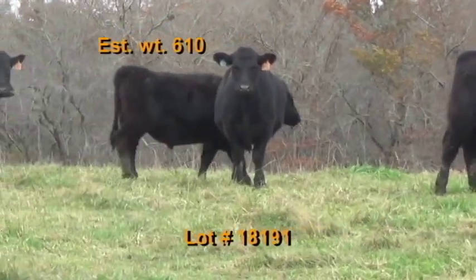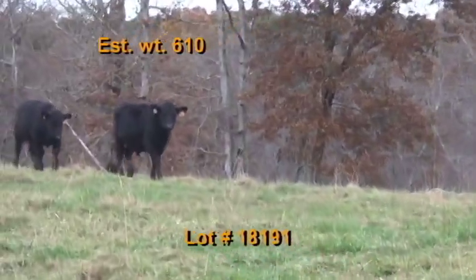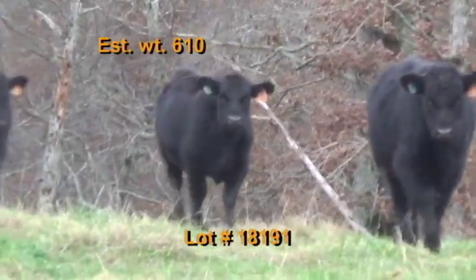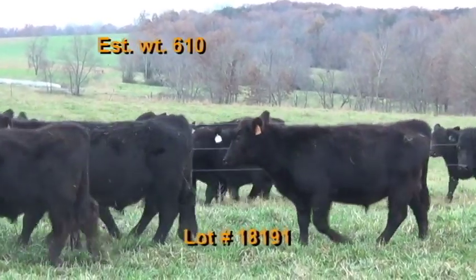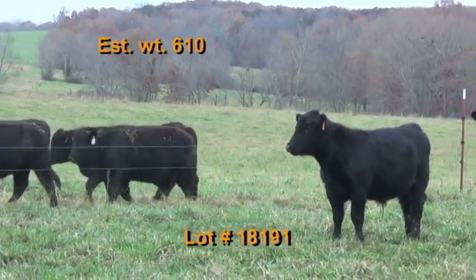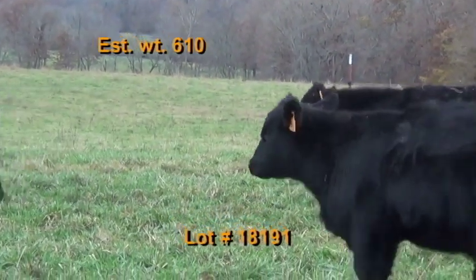Lot number 191 is UT Plateau Research and Education Center in Crossville, Tennessee. They're BQA certified. There's 40 steers, estimated weight 610 pounds, estimated weight range 575 to 675. The grade is 90% number one, flesh of fours and fives. They're all black-hided cattle. These cattle were weaned in August, home-raised by Angus bulls. Most are out of AI sired select sires bulls. Cattle are very gentle with a good disposition, docile set of cattle.